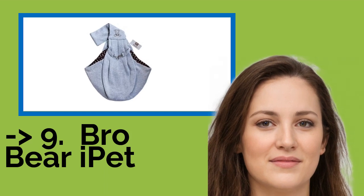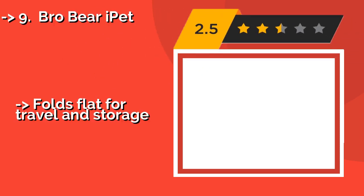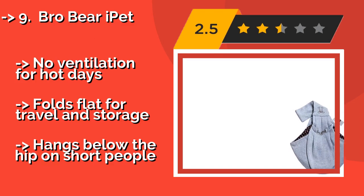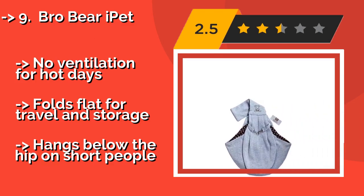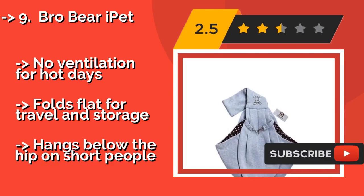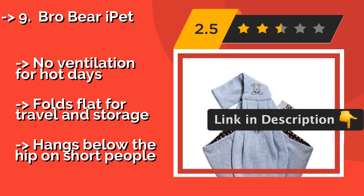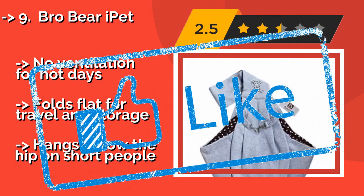Ninth on the list is the BroBear Eye Pet, at around $14. It features a security clasp on the outside that helps to prevent your pet from wriggling out. This cross-body design loops over the shoulder while your pup rests comfortably in the pouch on your opposite hip. No ventilation for hot days. Folds flat for travel and storage, but hangs below the hip on short people.